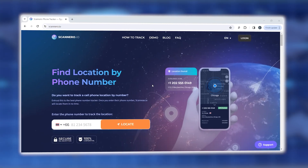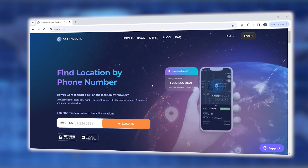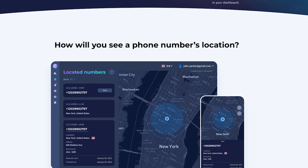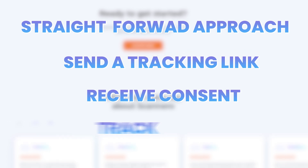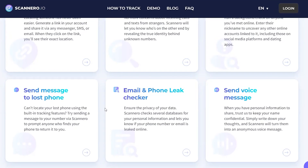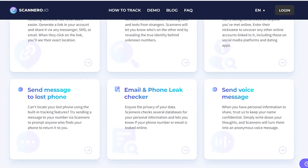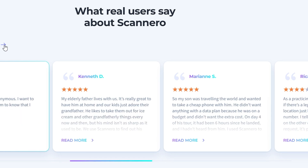My personal journey with Scanner.io began out of necessity. Running an online business means staying connected with clients and team members worldwide, and Scanner.io has been instrumental in ensuring everyone's safety and accountability, especially during work-related travels. Its straightforward approach — send a tracking link via SMS, receive consent, and track — proved to be foolproof. However, it wasn't all smooth sailing. I did encounter a snag with delayed or missed notifications, and a few notifications went straight to my junk mail. While these were minor hiccups in an otherwise stellar experience, it's something to keep in mind.